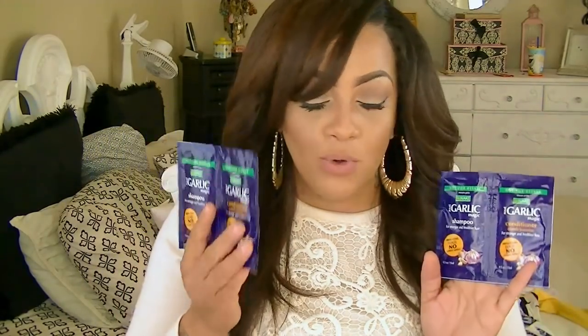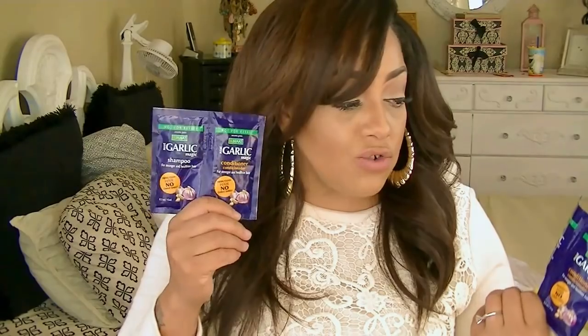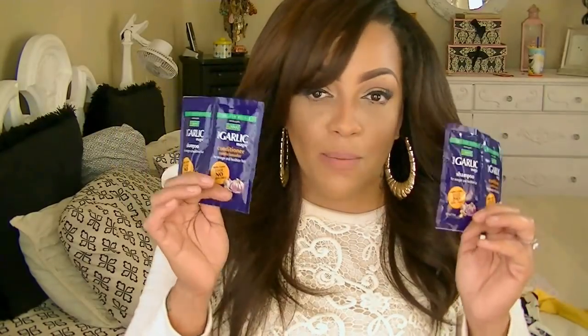This next one is the garlic shampoo and conditioner — not totally new to me because I've gotten these in full-size with Curl Kit a few months back. They don't smell like garlic at all, but they do leave your hair super manageable and really soft. If you want to try them out, it's the Nats Garlic Magic shampoo — I'll post the information below. These are like luxury-sized samples.